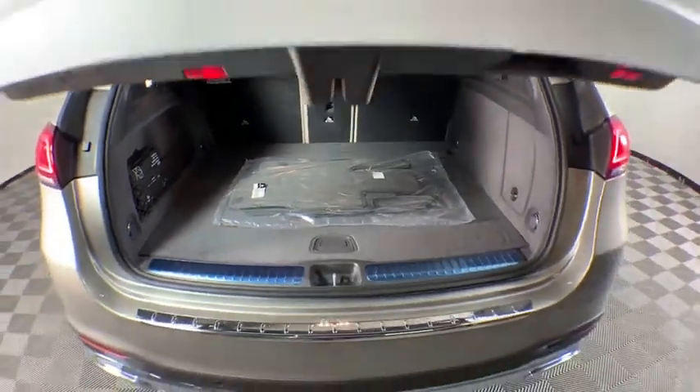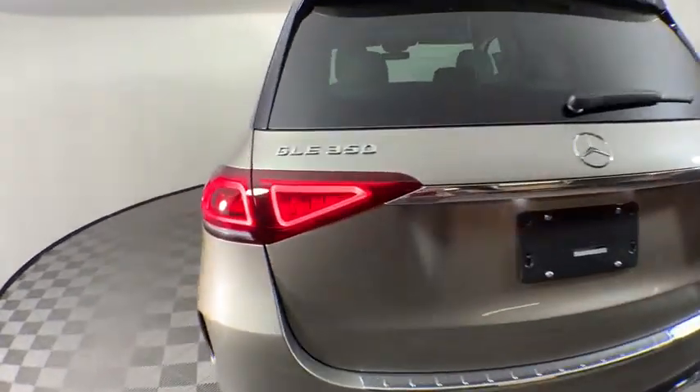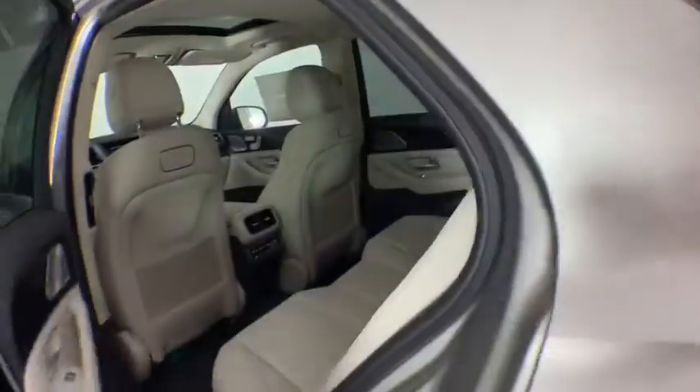Four-wheel disc brakes, eight speakers, electronic stability control, heated front seat, compass, security system, trip computer, power windows, rear window defroster, tachometer, brake assist.